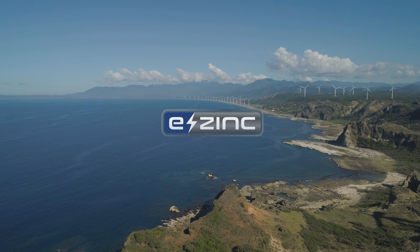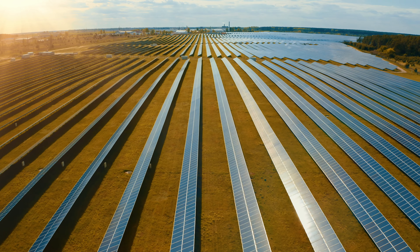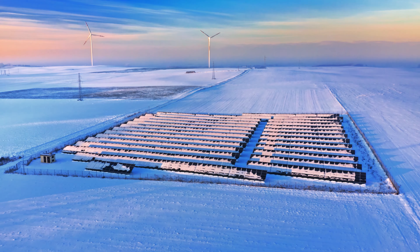Renewable energy generation is quite intermittent. You'll have periods of time where you have lots of energy generation due to the sun shining, the wind blowing. But then you'll have multiple days where there's not much generation that's really below the base load requirements for the grid.